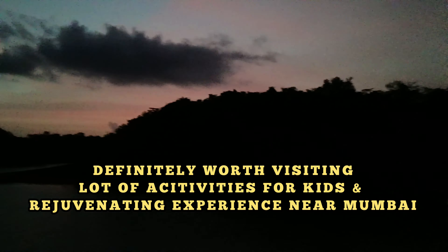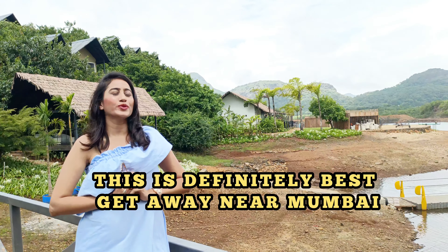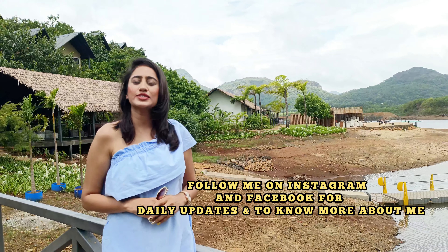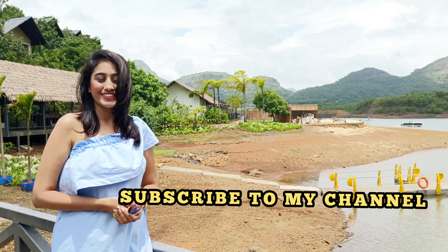Overall, I think it is one of the best places to visit near Mumbai. This is day three and now we are checking out. We had a beautiful time here. The hospitality is very good. I hope you guys enjoyed the video too. Follow me for more and subscribe to my channel. Thank you.